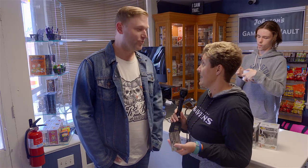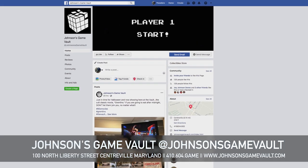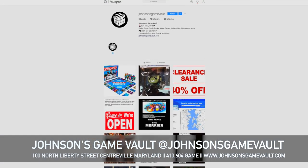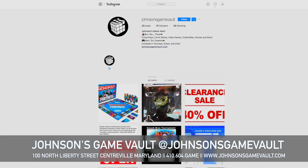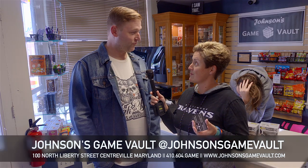Thanks for the tour. You are welcome. So anybody that wants to check you guys out, you have Facebook and Instagram — we're at Johnson's Game Vault. And for those that don't do social media, they can reach you by phone. Call our store at 410-604-GAME. Game on.